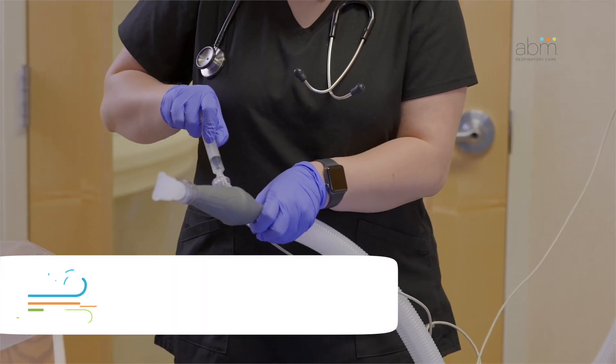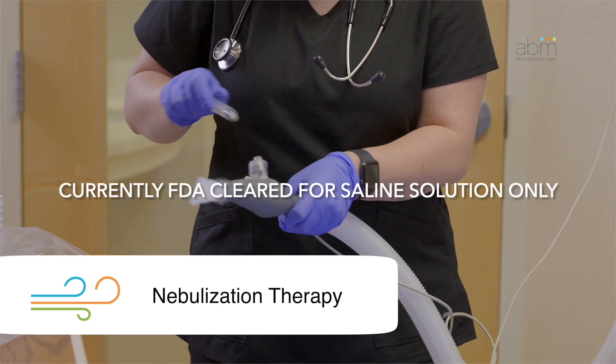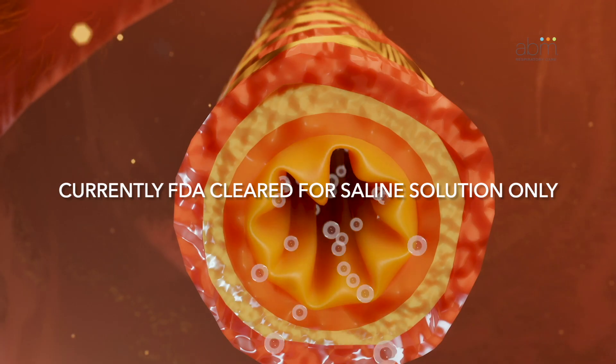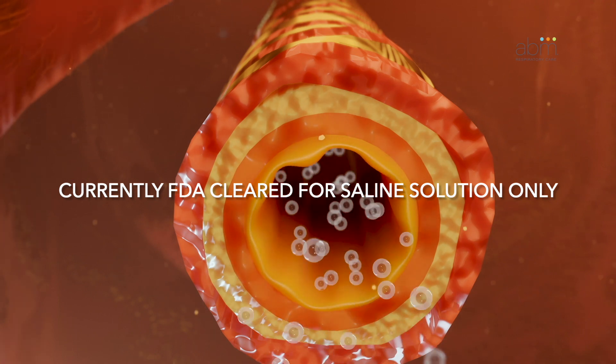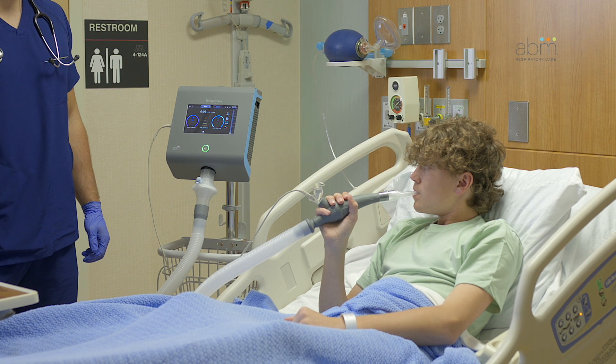The third therapy is nebulization. This therapy is used to deliver medications into the lungs. The medicine and moisture help calm airways and loosen secretions in the lungs.